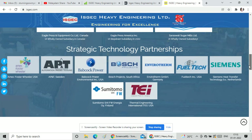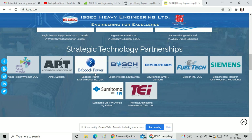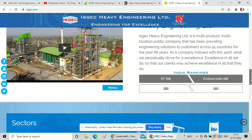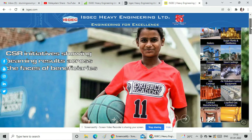The company has great partnerships including Backhoe Power, Bosch Projects, Fulltech Siemens, Sumitomo, and Thermal Engineering International. This represents a strong partnership and order base for this sector, making it a very good stock.